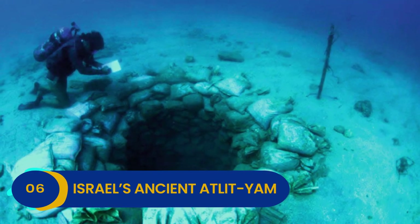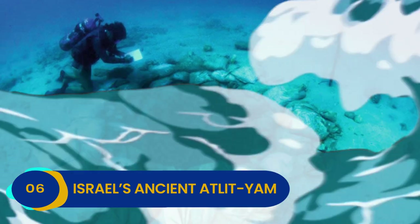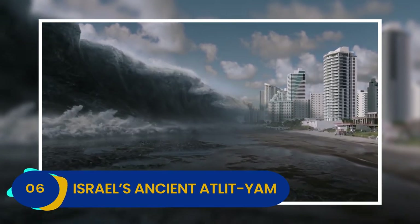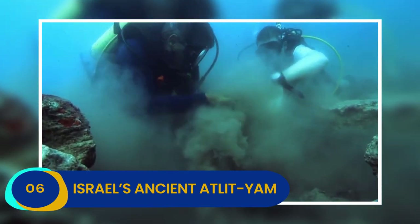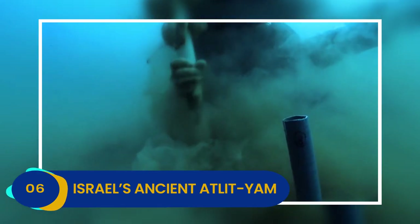One puzzle remains — what exactly happened to Atlit Yam? How did the small village sink? Some experts think that it fell victim to a mega tsunami, but others aren't so sure. As more and more relics are pulled from the site, perhaps we can learn exactly what fate befell the citizens of Atlit Yam.